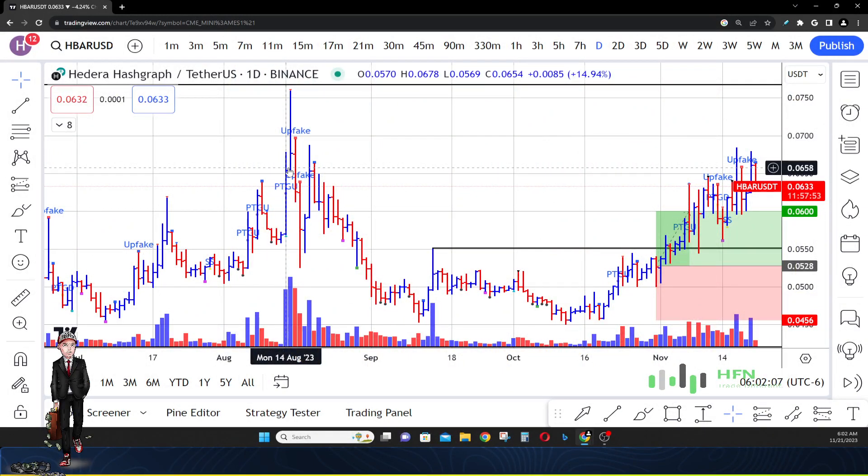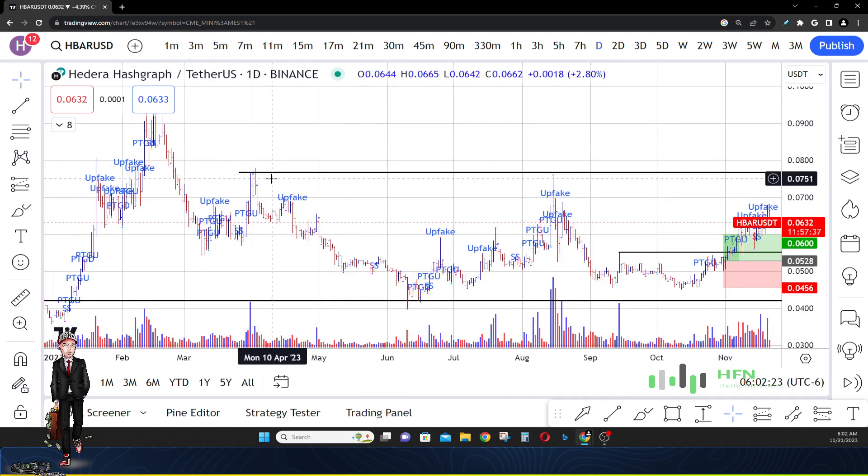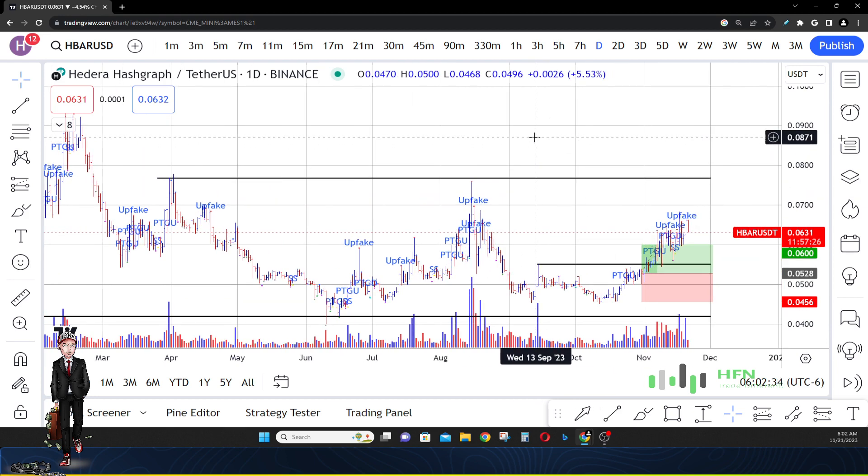Today is November 21st, 2020. We're going to talk about Hedera Hashgraph, or HBAR, to see if it's on its way to seven and a half cents. It's currently trading around six and a half cents, so maybe a penny away from making these recent resistance areas back in March of 2023, beginning of April, and then again in August of this year — which is where the market topped out in HBAR.